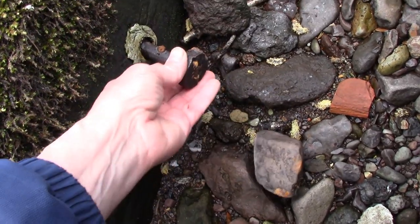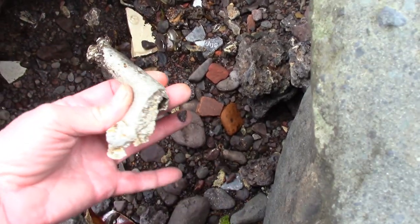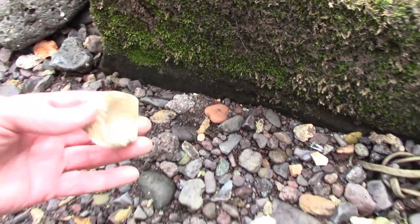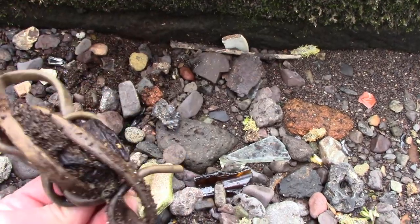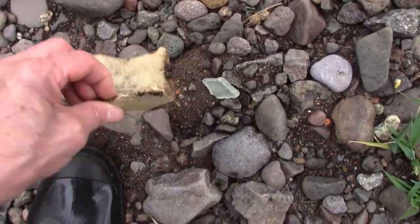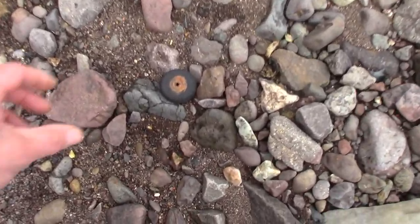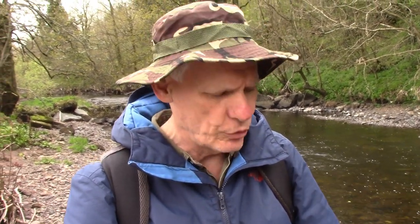I saw this sticking out of this rock and thought I'd try to pull it out. Still nothing with a maker's mark on it. I'm going to head down here for five more minutes and then head back to island number two — that's a nice colour, isn't it?